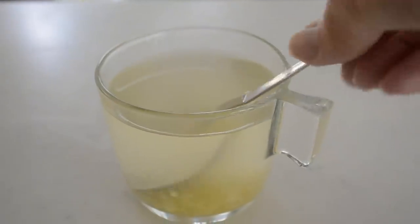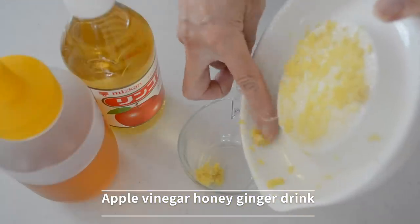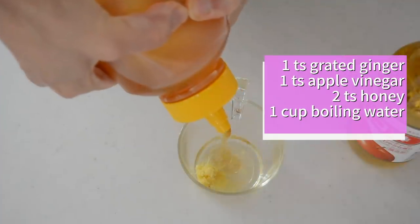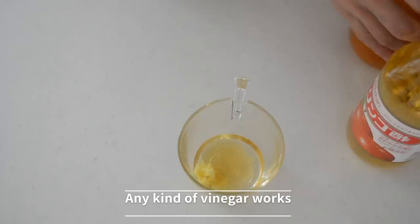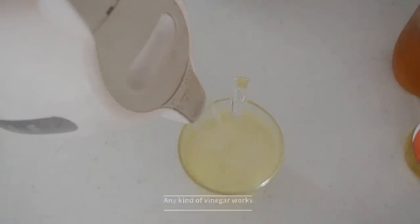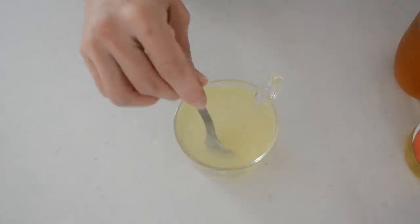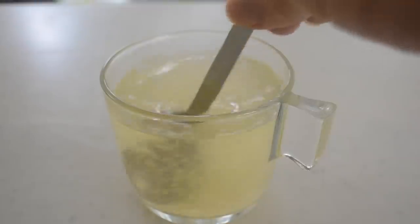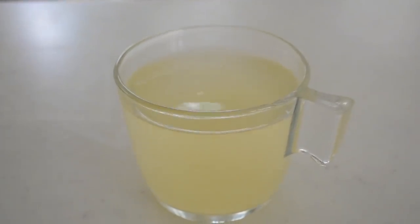Next, apple vinegar honey ginger drink. This is the easiest drink to boost your immune system. Add 1 teaspoon of apple vinegar, 2 teaspoons of honey, and 1 teaspoon of grated ginger. Pour 1 cup of boiling water and that's it. This drink controls your blood sugar levels, improves blood circulation, and also improves your gut condition.